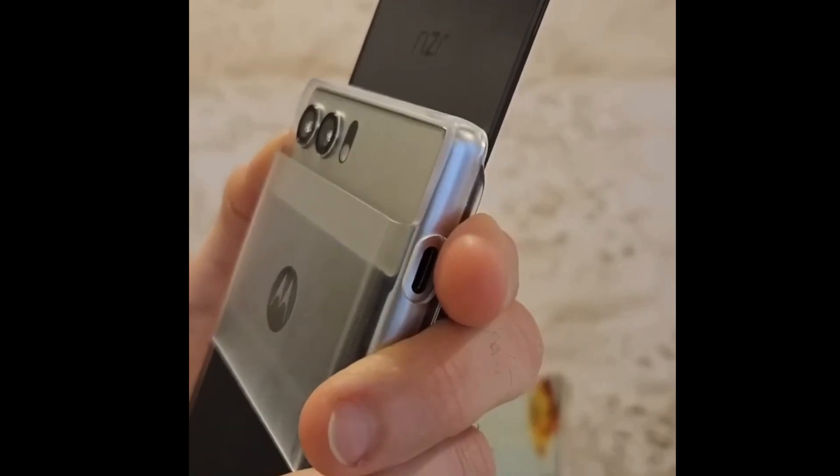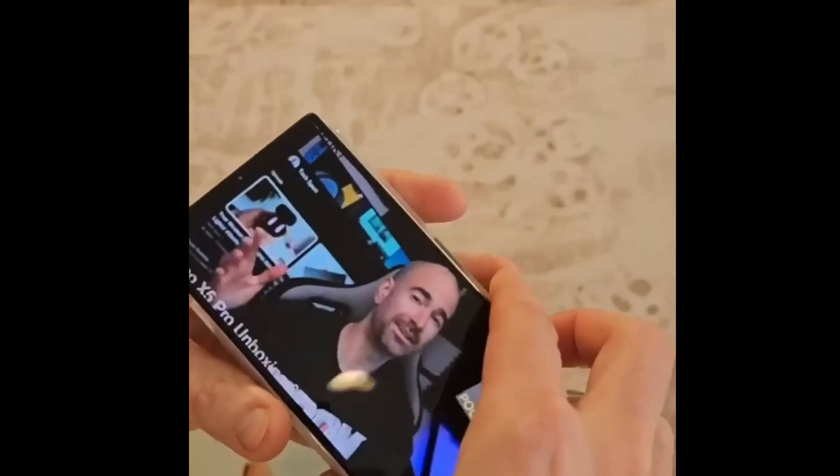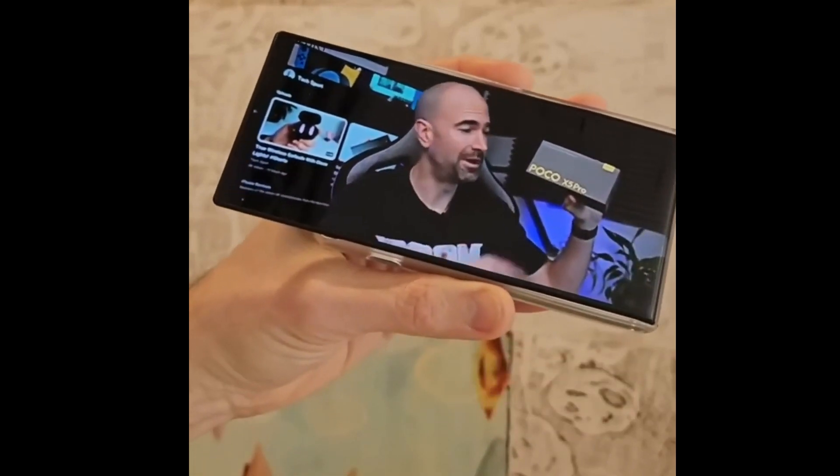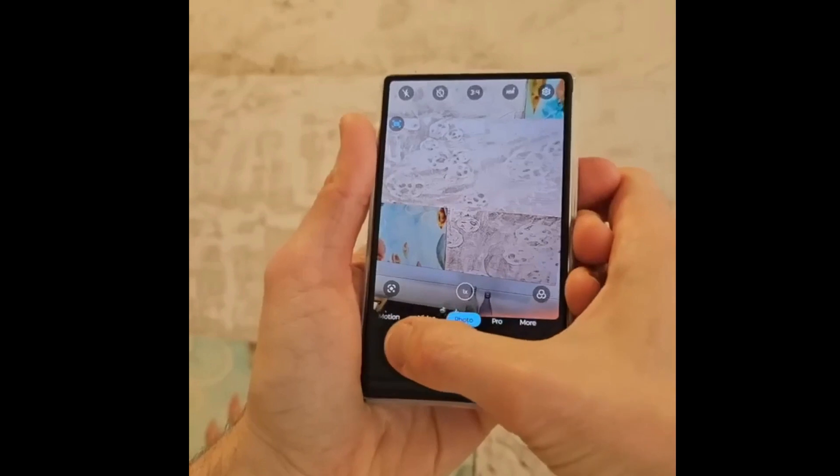Motorola has additionally exhibited its rollable IDSL phone at the MWC event. The rollable telephone lands in its classic Motorola Razr branding. The device has several exciting features to show.